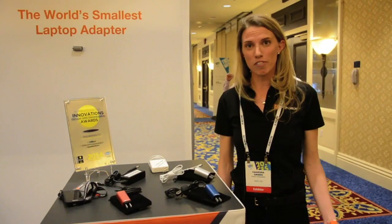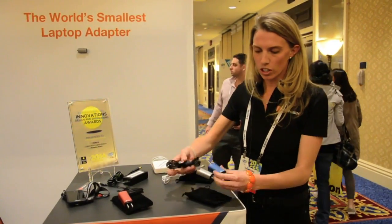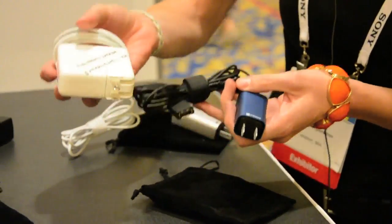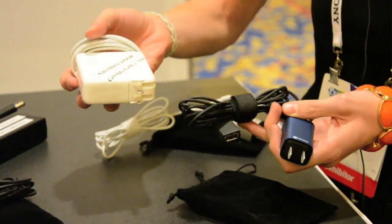Hi, my name is Vanessa Green. I'm co-founder and CEO of Fin6 Corporation. We're here at CES launching the world's smallest laptop adapter. So this here is our 65 watt adapter. As you can see, it's four times smaller and six times lighter than anything else on the market today.